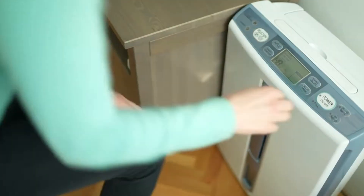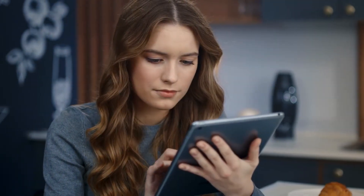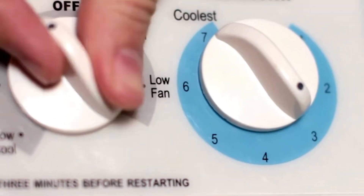Hey guys! Are you a bit confused when it comes to the differences and similarities between dehumidifiers and air conditioners? Can ACs work as dehumidifiers and vice versa? If you've stumbled on this video, you're probably looking for more information about dehumidifiers and air conditioners. How are these devices similar and what makes them different? Does one come out on top?